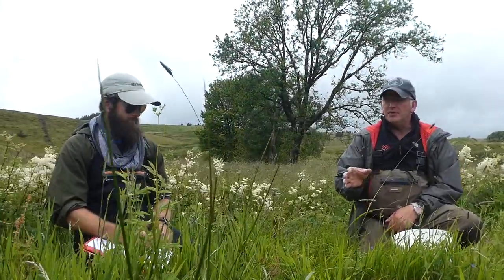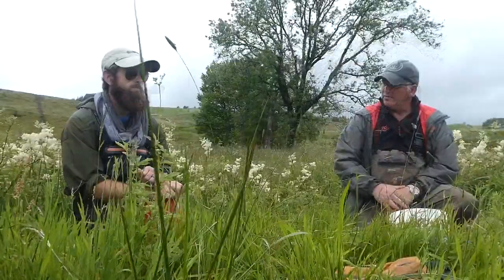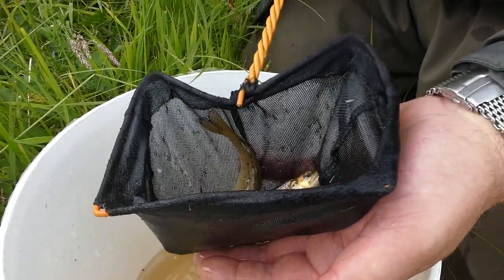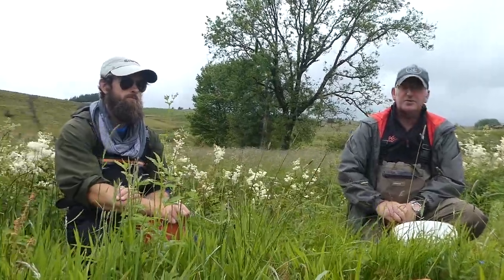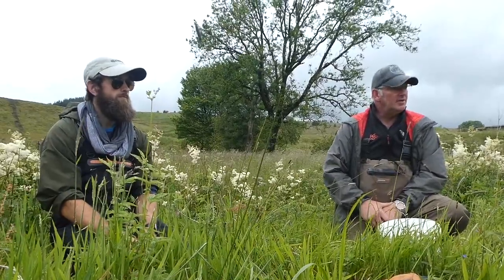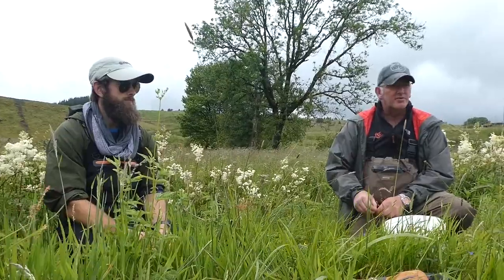We've just come downstream to a previous site on the Stoughton Clothburn that was quite prolific naturally. We've run through it quickly and we've got 4 parr, probably 2-plus years old, maybe more. But I suspect there's something else going on here causing a problem, because all the fry we put in — they're not there. We're not getting fry in any of the electrofishing at a satisfactory level.